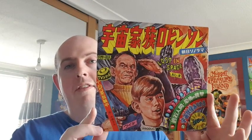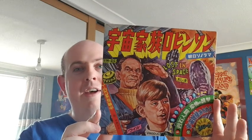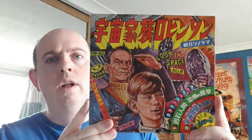So another TV show I used to watch when I was a kid, catching reruns after school, was Lost in Space. Now look at the artwork - the cover on that is absolutely amazing, I love that. So you've got Dr. Smith and Will Robinson there - "Danger, Will Robinson!" And it's actually got Lost in Space in English as well, probably alongside the Japanese title.